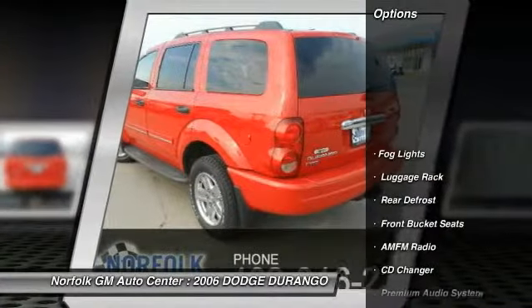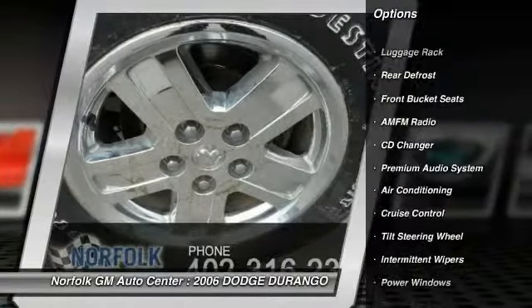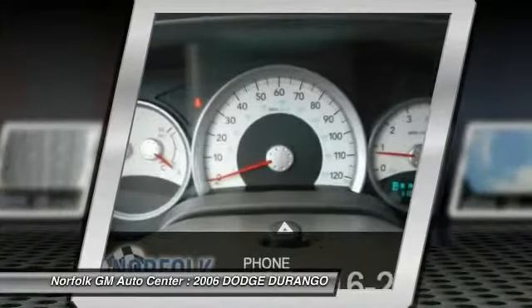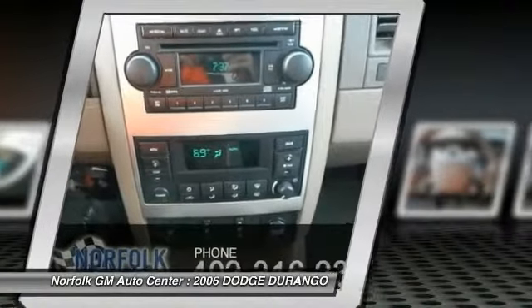Heated seats, anti-lock braking system, traction control, power passenger seat, CD changer, air conditioning, front power steering, cruise control, floor mats, rear defrost. This vehicle offers reliability and good looks at a great price.